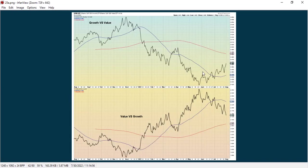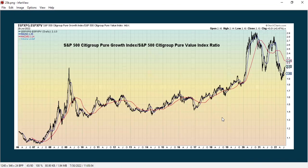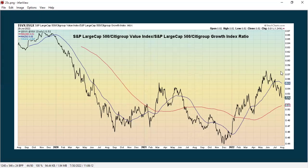Here's growth versus value: growth has underperformed but is showing a rebound, while value has outperformed but is showing some weakness. Another look at the same measure — growth has really underperformed but is bouncing, while value has really been outperforming but is showing continued weakness.